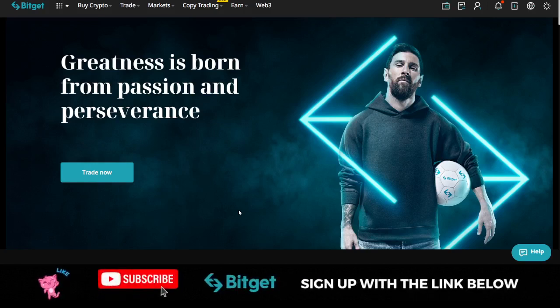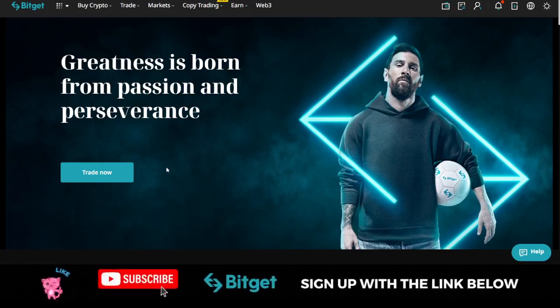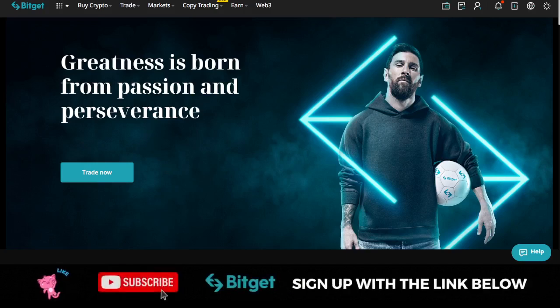If you have been participating in the BitGet launchpad program, you will understand that the launchpad is always on a first come first serve basis. That is why I am making this video even before the next launchpad starts — because if BitGet is giving out 10,000 tickets and 10,000 persons participate before you, there is no guarantee that you are going to get a ticket. This is for my community members and I want a lot of you to get the ticket in the upcoming launchpad program.